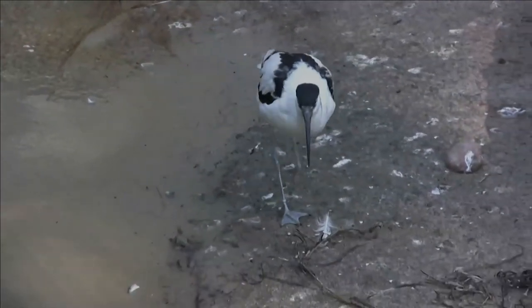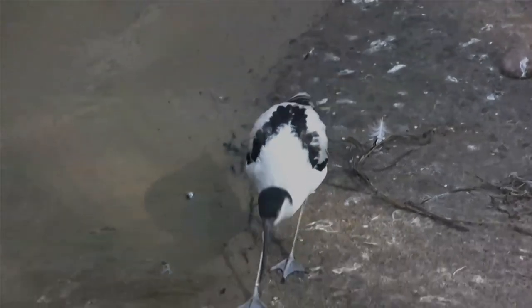Thank you for watching till the end. Let's pledge to protect our wildlife along with pets.